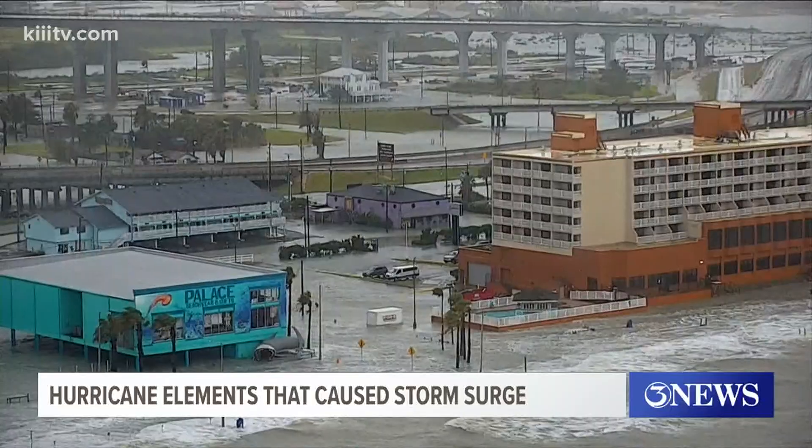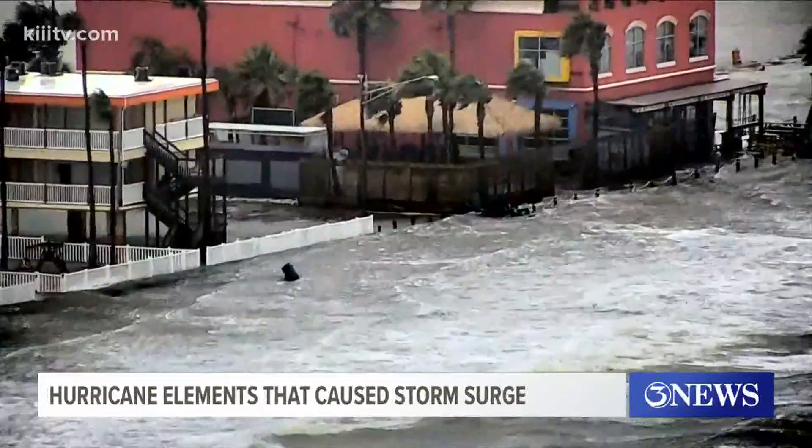A storm surge can happen with a Category 1 hurricane or a Category 5 hurricane. Just take a look at this video of that surge from our 3 News Lex Cam.